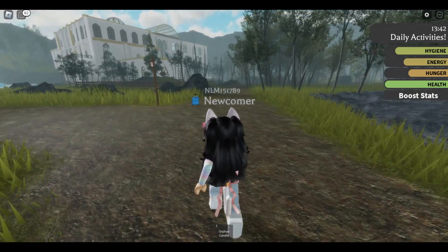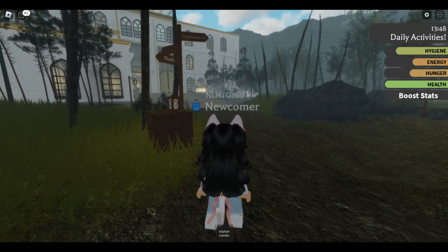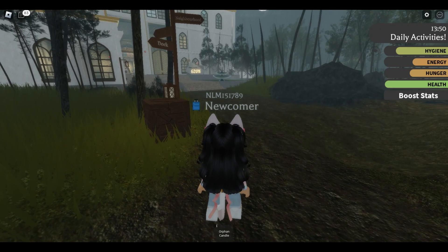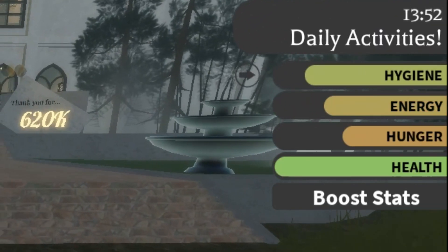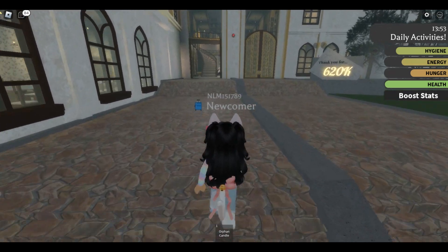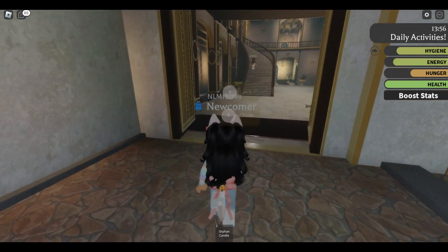We are here! We have found the building, and just in time because I'm getting tired and hungry. We gotta hurry up. Let's go inside and explore.